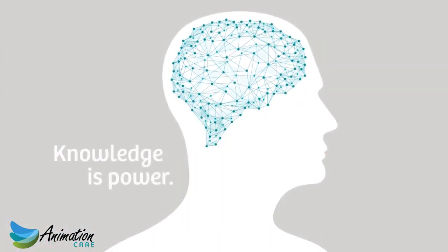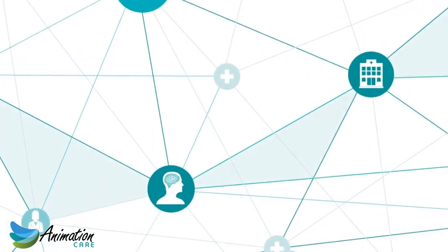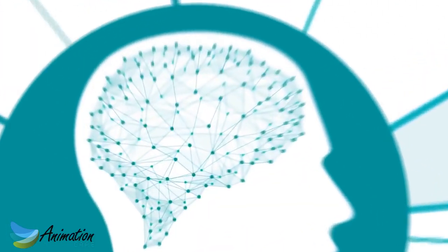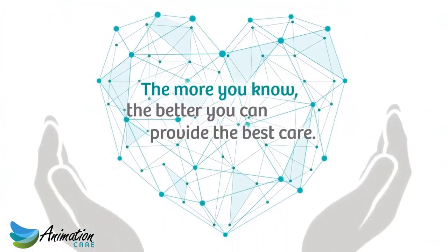Knowledge is power. This is especially true for health care, because the more you know about your patient, the better you can provide the best care possible.